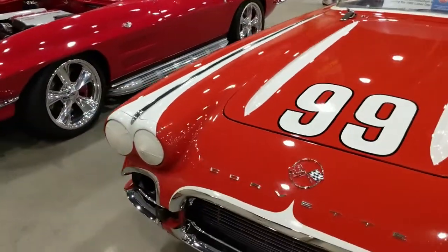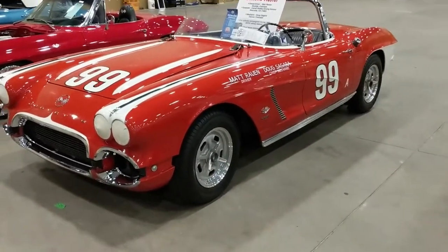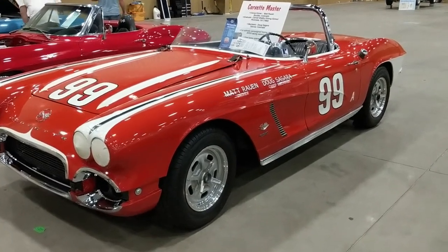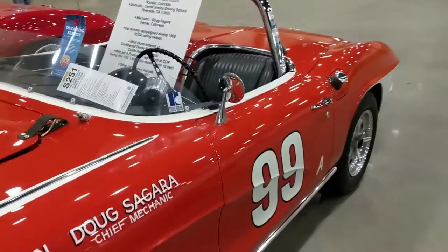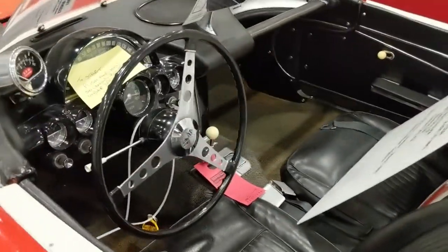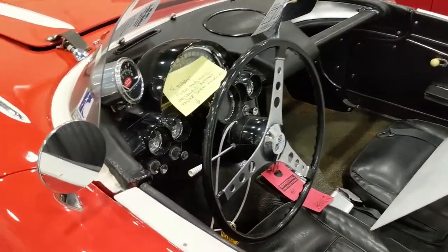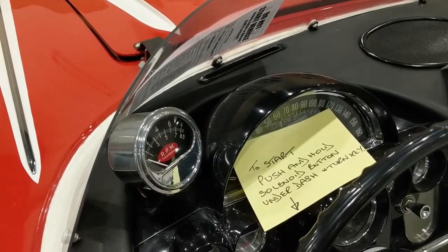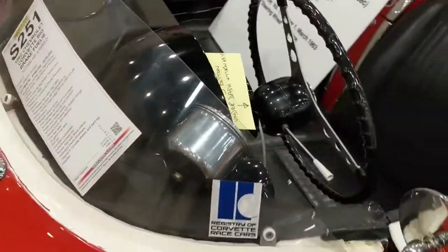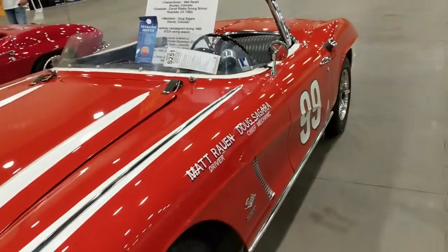Let's back up and look at this '62 race car — nicely restored. Got a big tachometer staring you right in the face, certainly within easy view. This car was a big brake fuel-injected car.